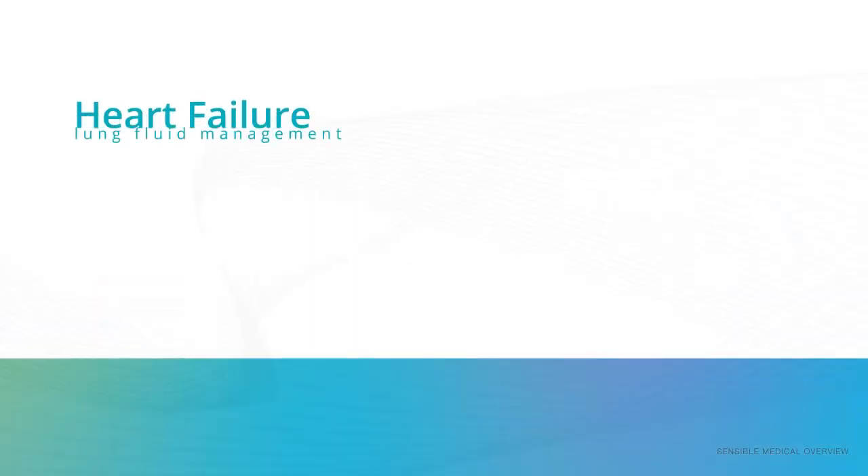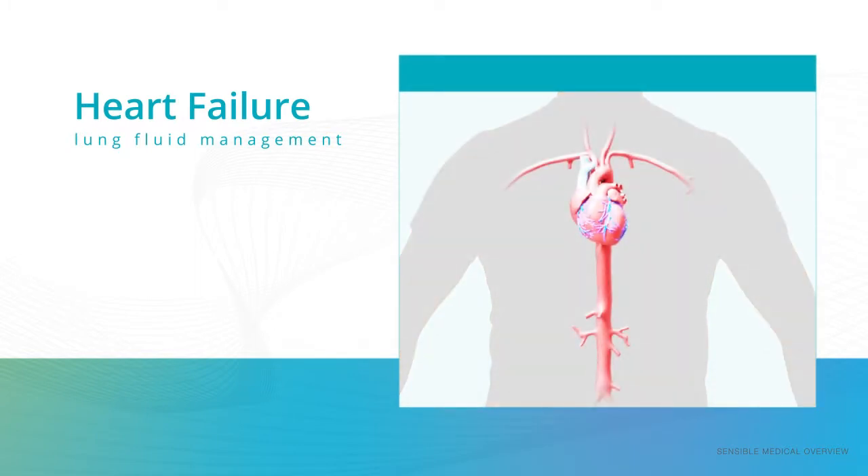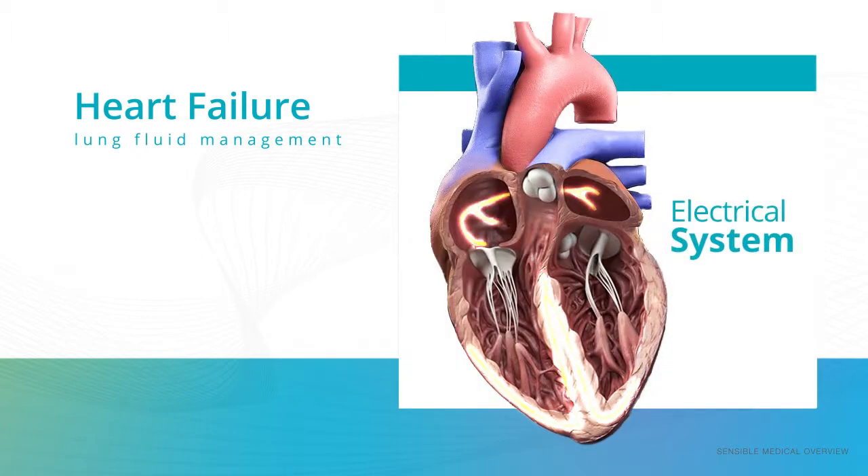There are several applications for this, including, but not limited to, the management of lung fluid in patients with heart failure. When a patient has chronic heart failure, their heart does not pump blood as well as it should, due to either deficiencies in the heart muscle and its valves, or an issue with the electric signaling that causes the heart to beat.